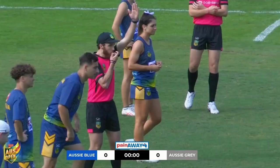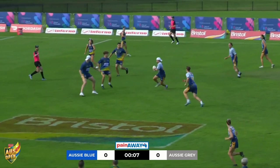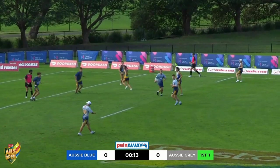We're underway in the mixed opens game at the inaugural Bristol Paints Aus Open Touch. As Mills has the ball now, nice little scoop from half. Well defended — quality of athletes out here. It won't take them long to get into this game.